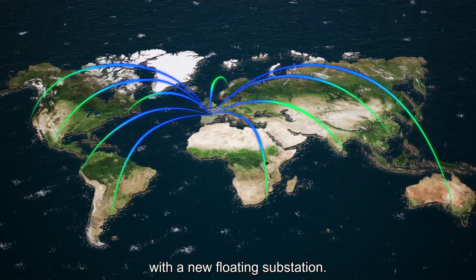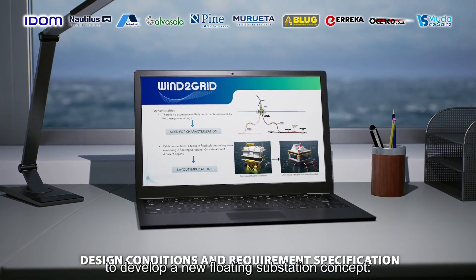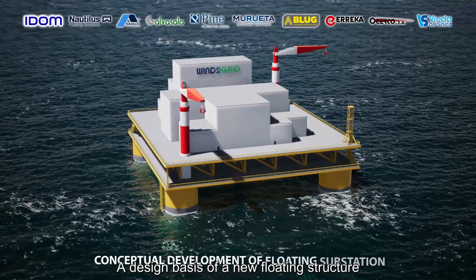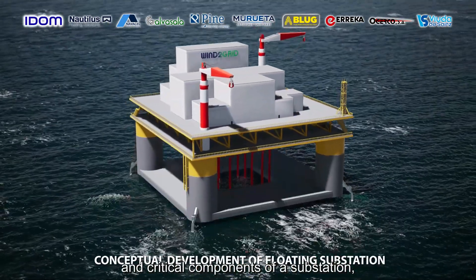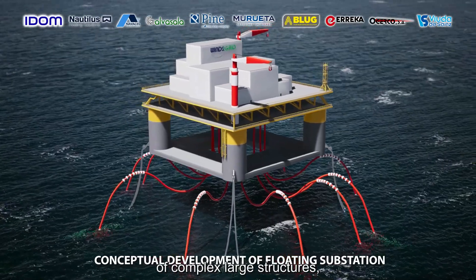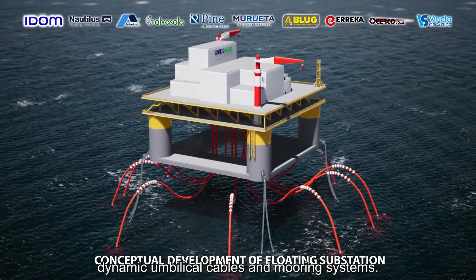With a new floating substation, Wind to Grid companies are working in five key areas to develop a new floating substation concept: a design basis of a new floating structure and critical components of a substation, considering the hydrodynamic behavior of complex large structures, dynamic umbilical cables, and mooring systems.